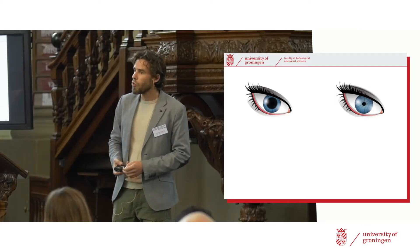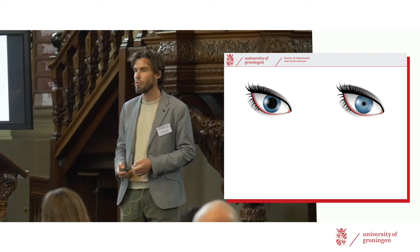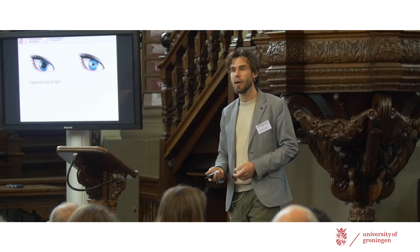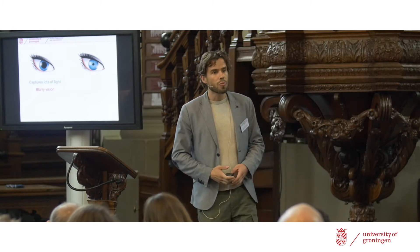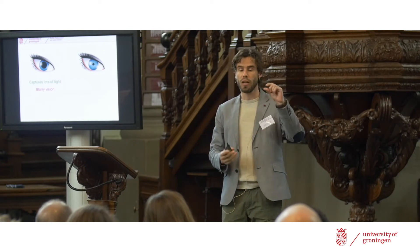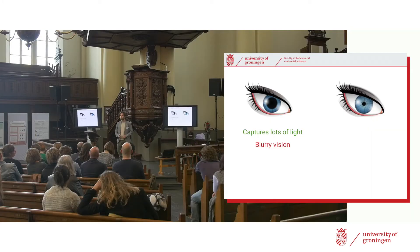Why does the pupil respond that way to light? We need to make a list of the advantages and disadvantages of large and small pupils. The obvious advantage of a dilated pupil is that it captures a lot of light, because the pupil is just the entry point into the eye — if it opens up, more light shines in and falls on the retina. But there's also a downside: large pupils give you very blurry vision. Just like opening up a camera aperture makes a photo blurry, the larger the part of the lens used, the more blurry vision becomes. And another downside due to optics is that the large pupil has only a very restricted depth of field, meaning you can only see sharply at a relatively restricted range of distances.